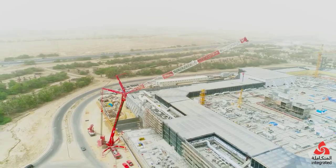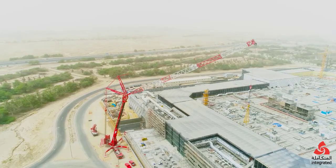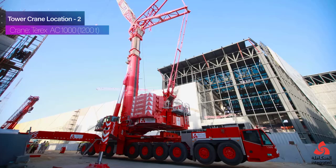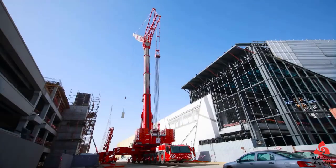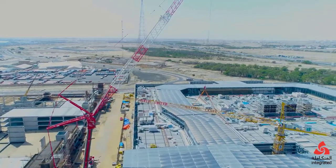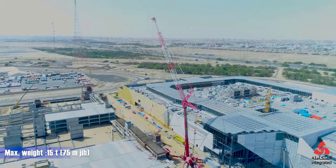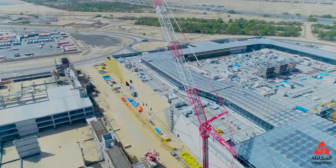Modern stadium construction often involves intricate roof designs, complex structural geometries, and the use of large prefabricated sections. The Terex AC-1000 is frequently used to lift and position roof trusses or other large structural components in stadiums, due to its impressive lifting capacity and reach. Many stadium designs feature long-span roofs that require heavy steel beams to be placed at considerable heights, and the AC-1000's telescopic boom makes these tasks easier. Large sections of the roof may be prefabricated and lifted into place in a single operation, with the AC-1000's sophisticated control systems allowing the crane operator to manage these heavy loads with accuracy, ensuring the roof components fit seamlessly into place.